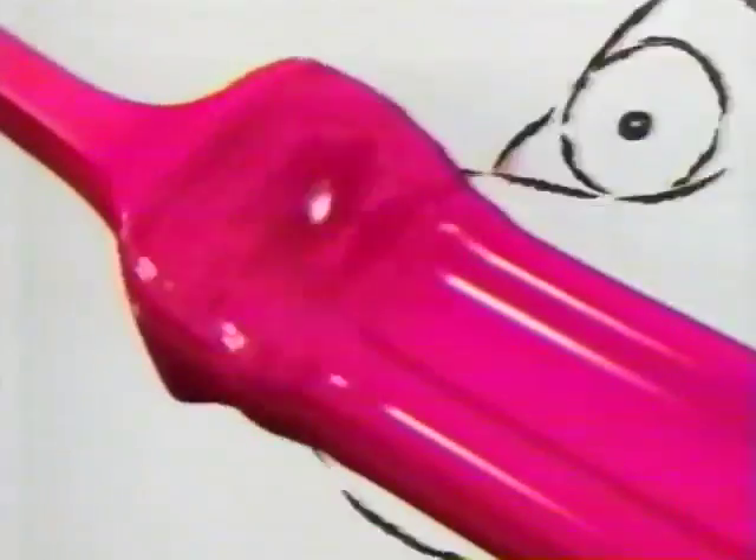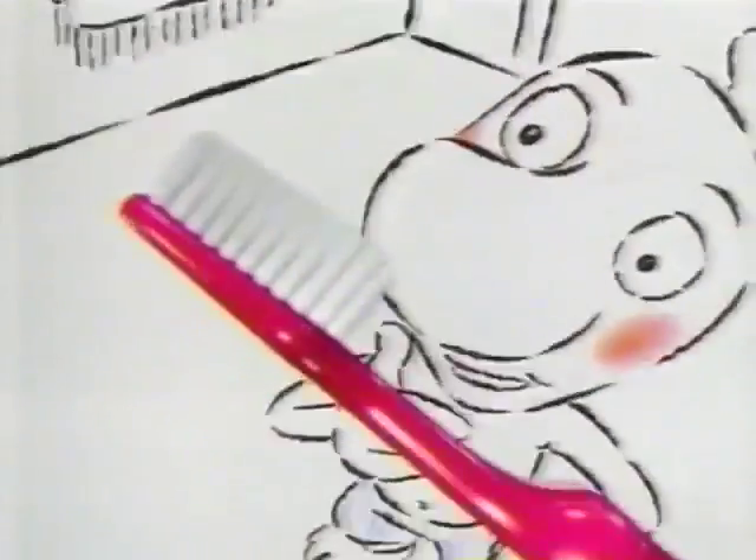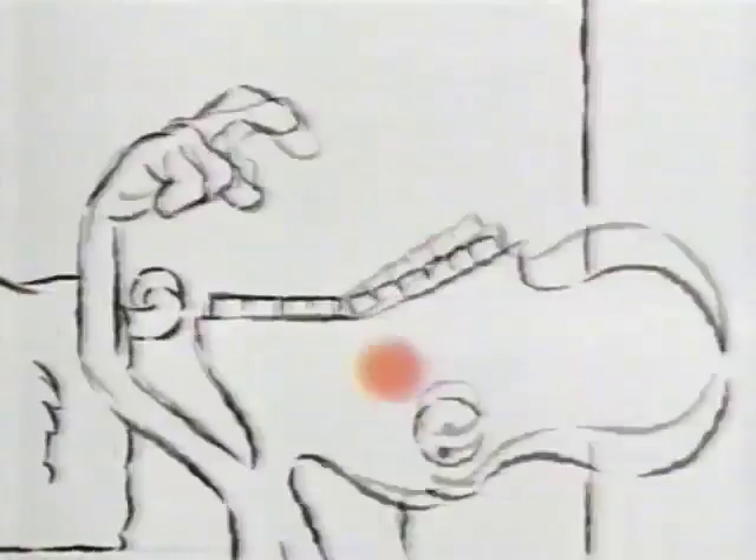With an easy-to-grip handle and a tapered head that's packed with more bristles. You see? Of course, it still has a unique angled neck to clean even those hard-to-reach back teeth. We'd never change that.